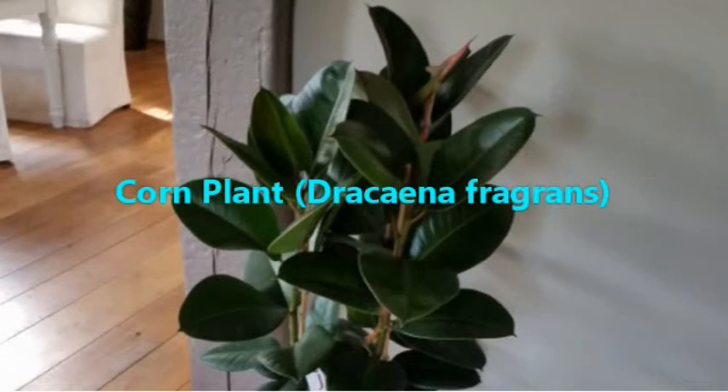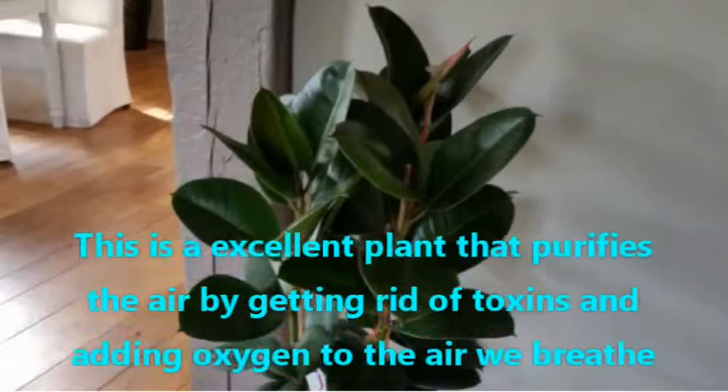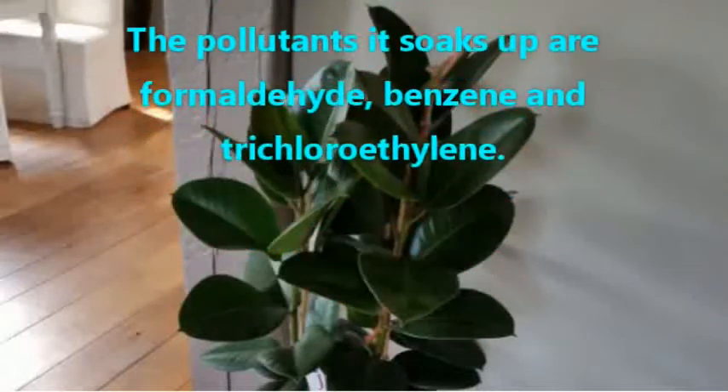Corn Plant, Dracaena fragrans. This is an excellent plant that purifies the air by getting rid of toxins and adding oxygen to the air we breathe. The pollutants it soaks up are formaldehyde, benzene, and trichloroethylene.